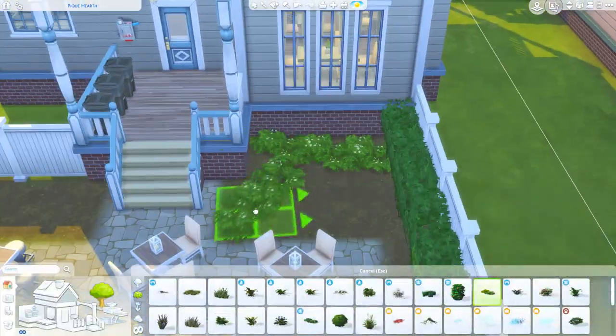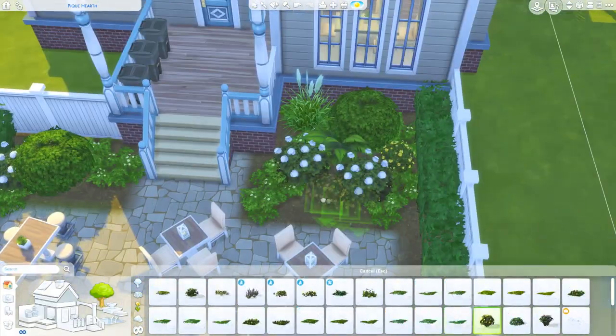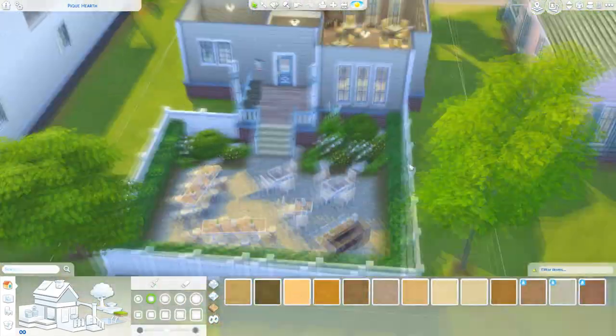Those are the three lot traits I gave it — or something like that. I never really do lot traits because I normally forget, and also because I'm lazy. But I thought it was nice to include them for a restaurant build.